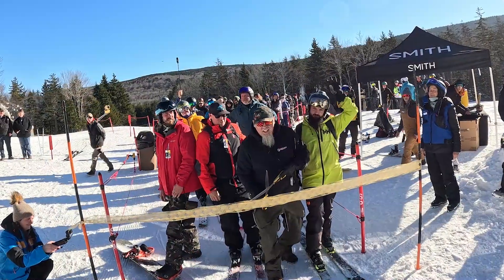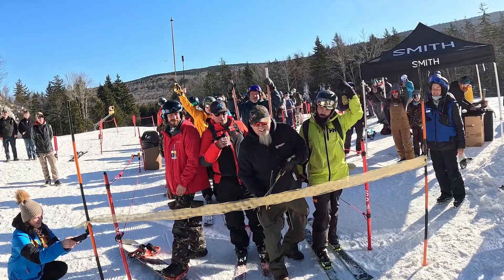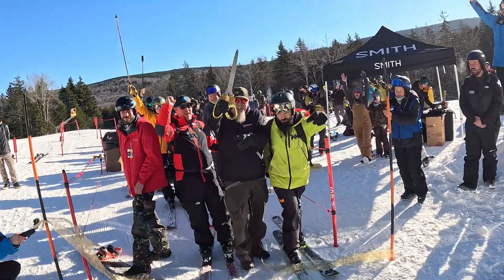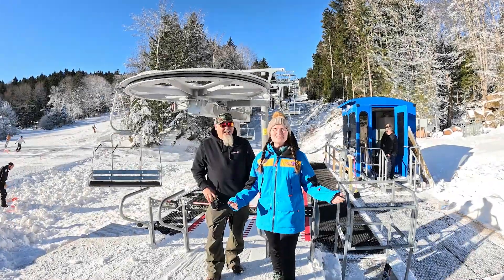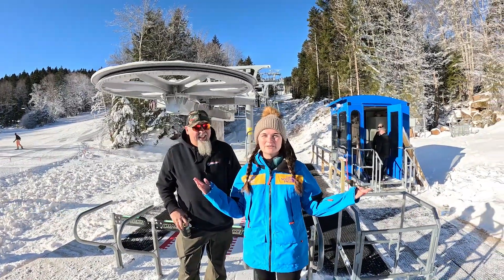7, 6, 5, 4, 3, 2, 1! Good morning Snowshoe! It's a beautiful Bluebird Day here for the grand opening of our Powder Monkey Lift.